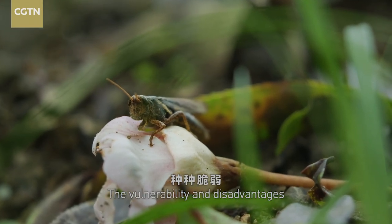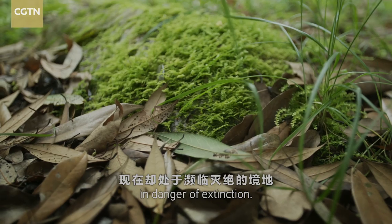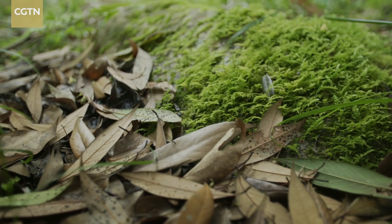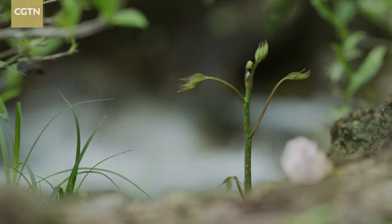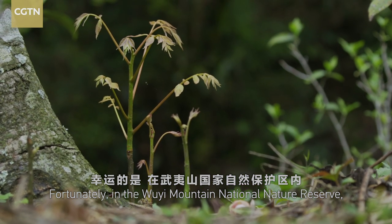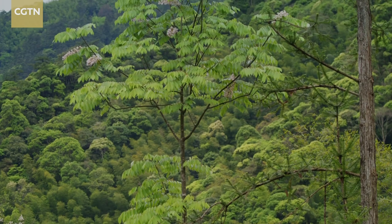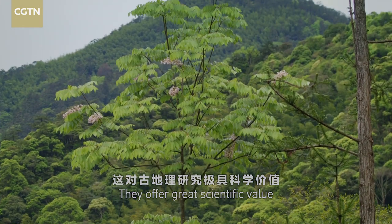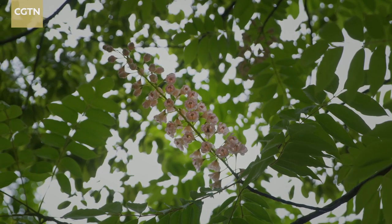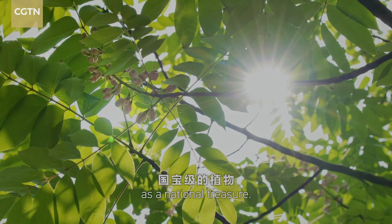The vulnerability and disadvantages make the once-thriving China Bretschneidera in danger of extinction. Fortunately, in the Ouyi Mountain National Nature Reserve, there are several trees of this ancient species. They offer great scientific value to the study of paleogeography. Therefore, the China Bretschneidera is regarded as a national treasure.